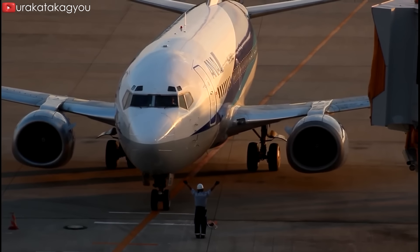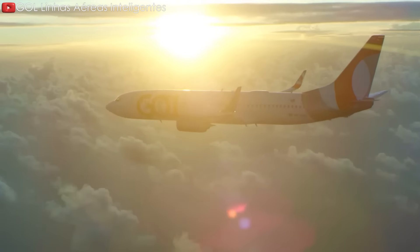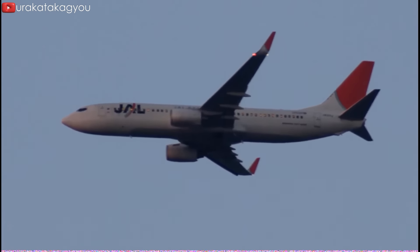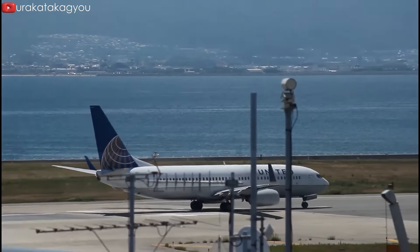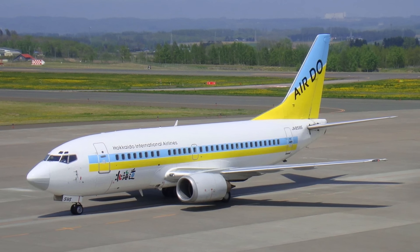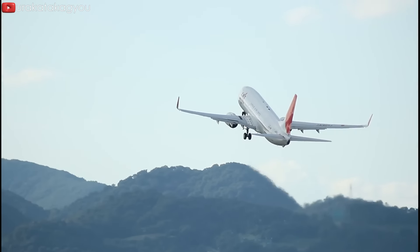The lineage of the 737, intricately intertwined with its forebears like the 727 and even further back to the venerable 707, underscores a rich tapestry of evolutionary development. Despite its illustrious 57-year production tenure, the 737, under its design heritage, harbored inherent compromises right from its inception. Yet, despite these early teething issues and the palpable weight of time, the 737 remains a stalwart fixture in the aviation pantheon, poised to endure for many more years to come.